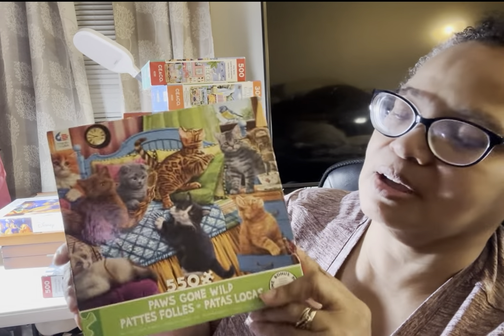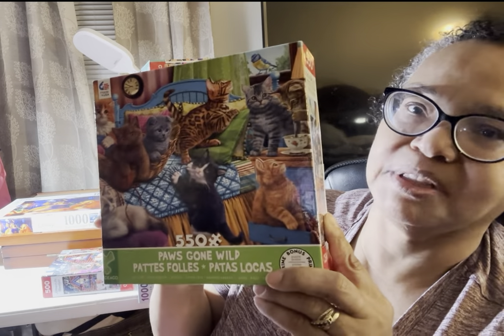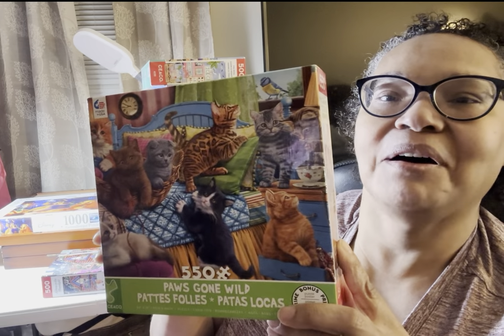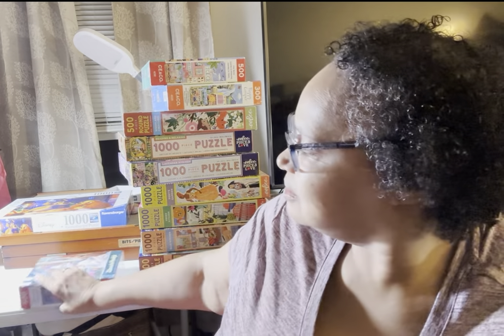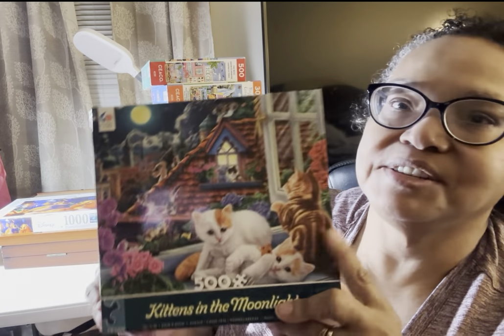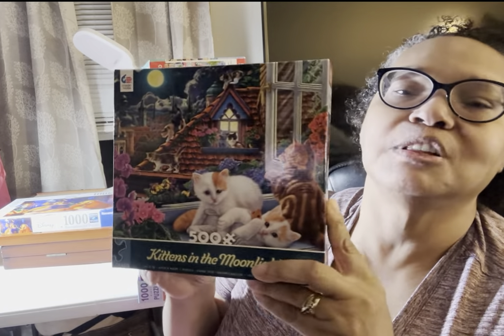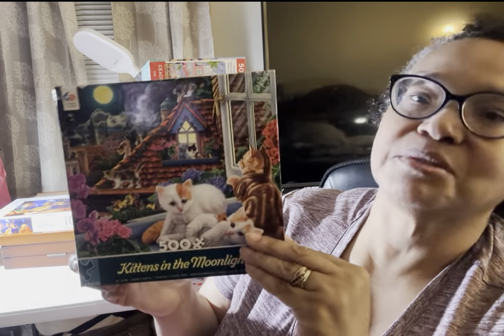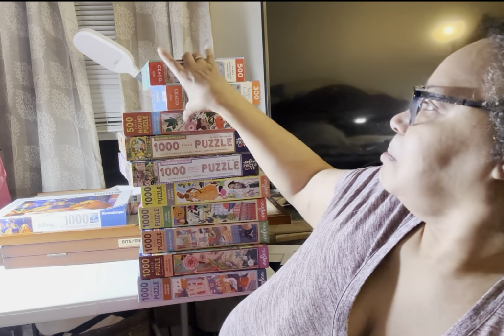This is Paws Gone Wild — the other one was Kittens in the Kitchen, but this is Kittens in the Bedroom. This was a little bit of a challenge because of all that fur — I think there are eight kittens in this one, but I loved it nonetheless. Kittens in the Moonlight was super easy, and this is one I really wanted to do early on in August but waited until the last week. I'm so glad I did it. Kittens in the Moonlight, a 500-piece puzzle by Seiko — I am in love with that brand; they're going to get a lot more of my money.